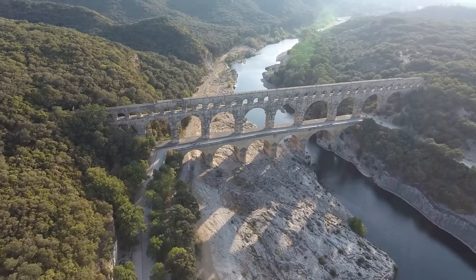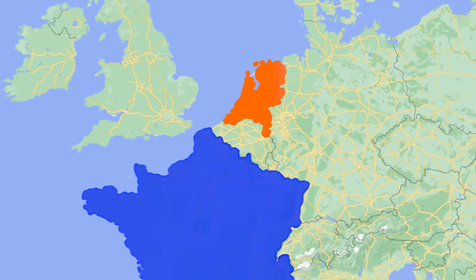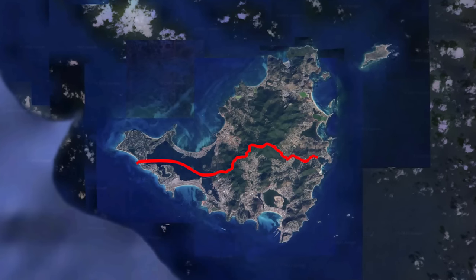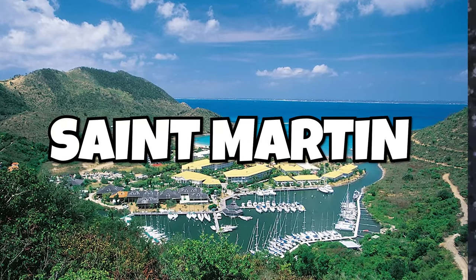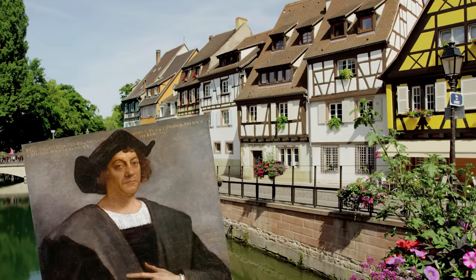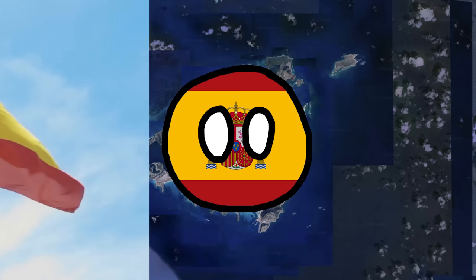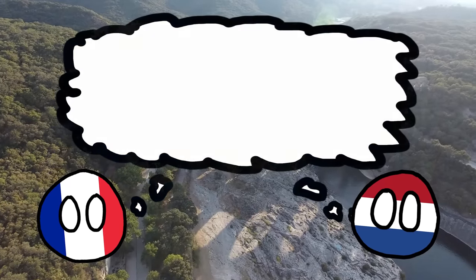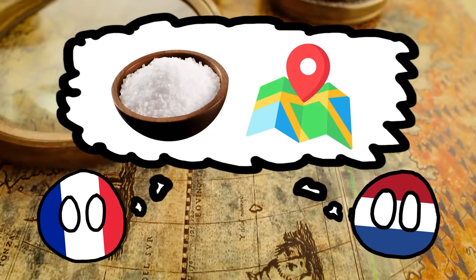Well, let's start with the border between France and the Netherlands. You might not think that they share a border with each other, but they actually do, and it's made possible by this divided island in the Caribbean. This island is Saint Martin, and it's divided because all the way back in 1493, Christopher Columbus discovered the island and claimed it for Spain. But Spain wasn't really interested in the island, and so they let the French and Dutch use it. They were interested in the island for the salt mines and the strategic location.